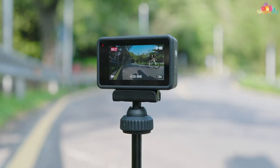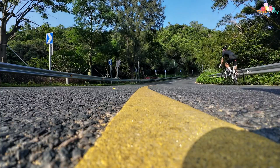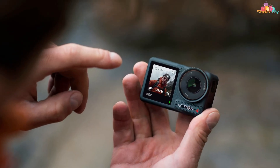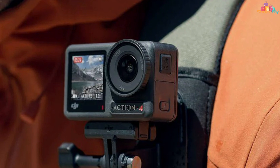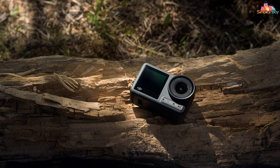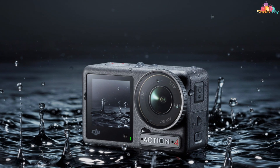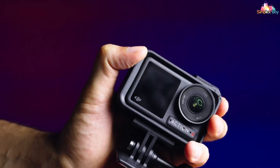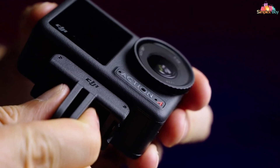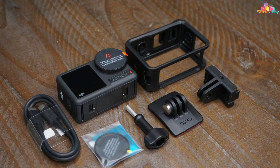With its waterproof housing, dive up to 197 feet and capture the mesmerizing world beneath the surface with confidence. Equipped with advanced features including 4K resolution at an astonishing 120 frames per second, the DJI Osmo Action 4 delivers unparalleled image quality and smooth motion capture for breathtaking underwater videos. It also offers rock-steady stabilization for smooth footage in rough waters and dual screens for effortless framing and control, designed to elevate your underwater adventures to new heights.